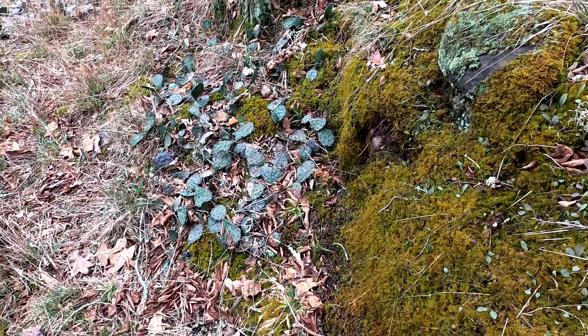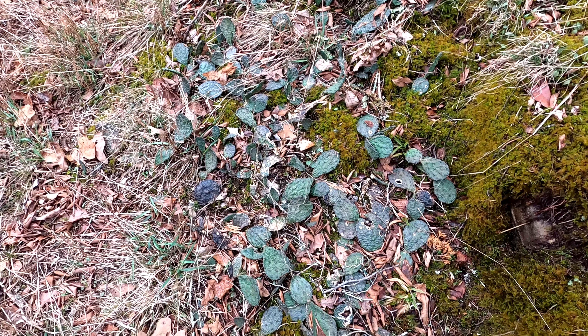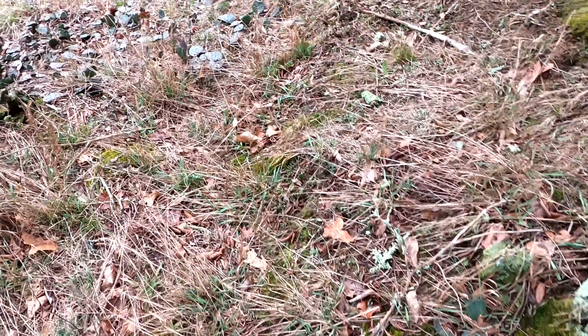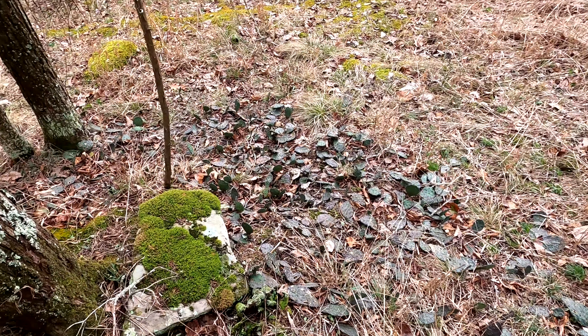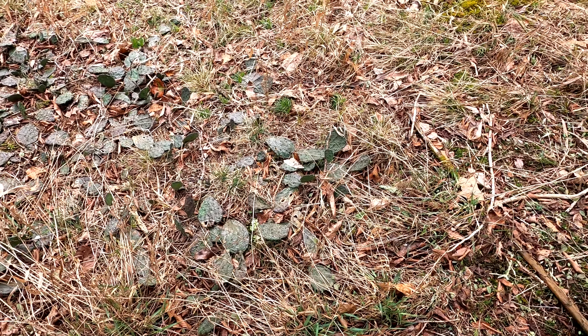Look at all this prickly pear! That's a whole lot of prickly pear.